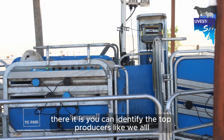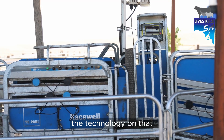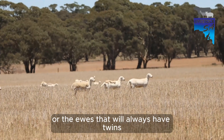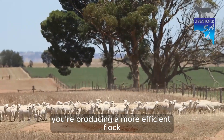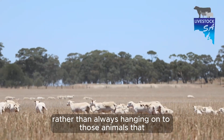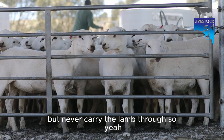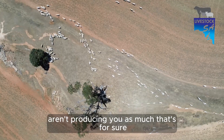You can identify the top producers — with preg scanning and the technology on that, you can identify the ewes that will always get in lamb or always have twins. So you're producing a more efficient flock, rather than hanging on to those animals that might get pregnant but never carry the lamb through, so they're not producing as much for you.